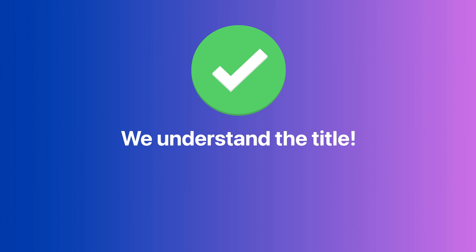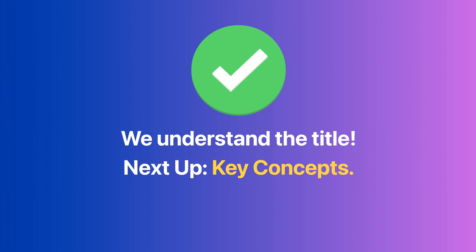Now that we understand the title, which is a good start, before we can break down the full paper we'll need to catch up on some terminology, jargon, background information and context. Specifically, there are some key concepts you'll need to be familiar with — let's define them now.